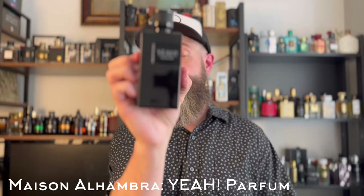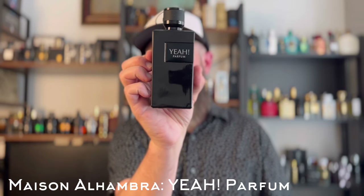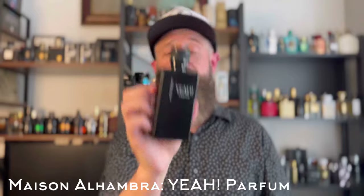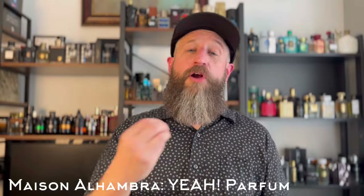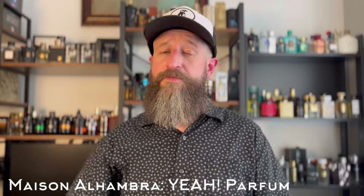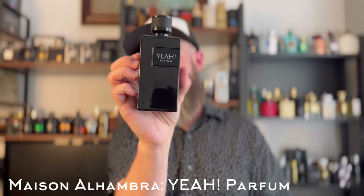Next, another clone of a Y fragrance — this time a clone of Y Le Parfum, in that low $20 price range. This is Mason Alhambra's Yah Parfum, a branch of Latafa. It's super close to Y Le Parfum; the only difference is Y Le Parfum has a very sparkly orange note in the opening, and this one has about 50 percent less of that, then goes into the rest of the fragrance which is very similar. Around $23 to $24 or less.